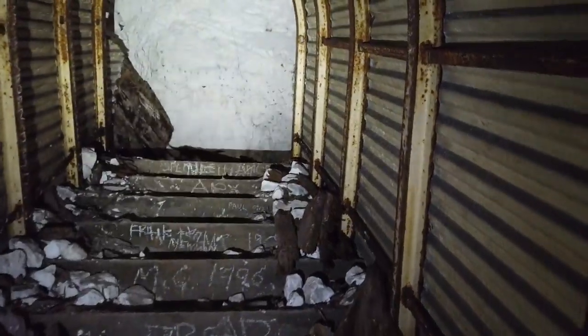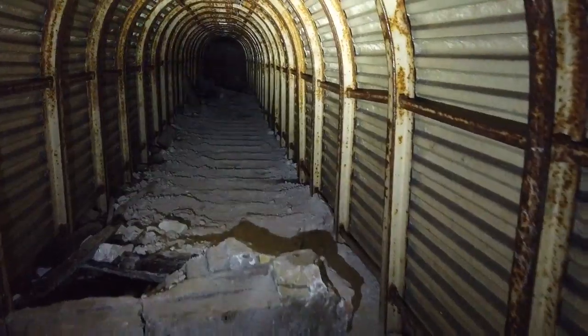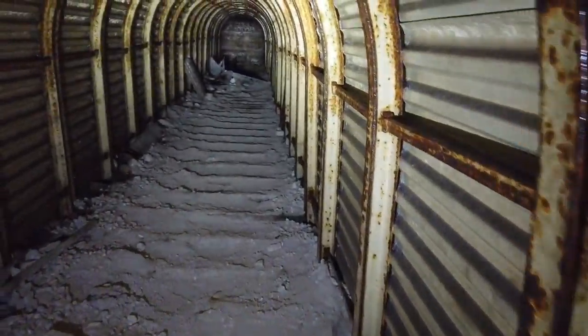I think it's this staircase — I can't remember if this deep shelter's got two or three staircases. Been in too many. I think it's this one. It's a really good bit of pencil graffiti.